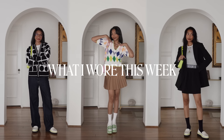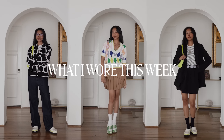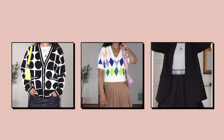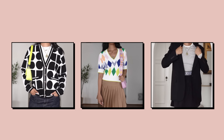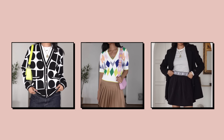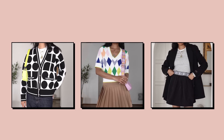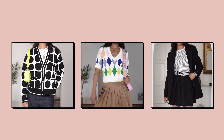Welcome to episode two of 'What I Wore This Week.' Thank you so much Kate Spade New York for sponsoring today's video. I'm going to be styling a few statement pieces from Kate Spade New York in multiple outfits, just to show you that statement pieces can absolutely be versatile and you can absolutely wear them more than once, even if you've already posted it on Instagram. So let's get started, shall we?